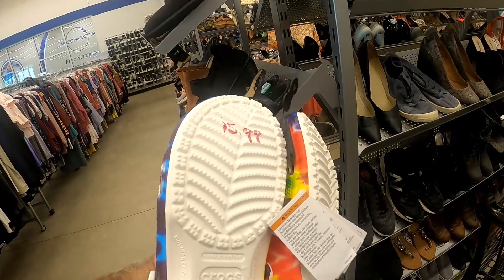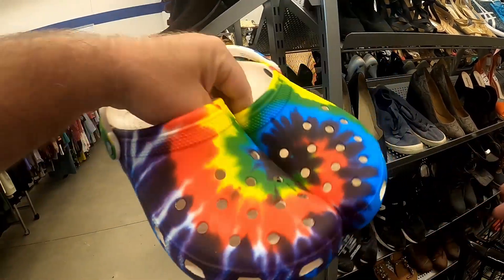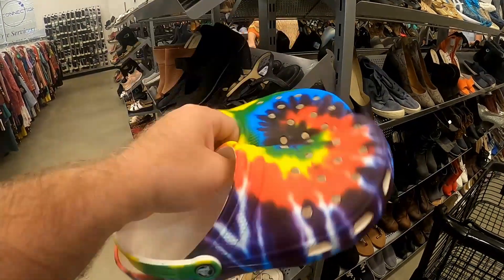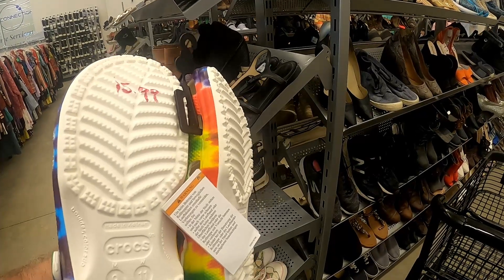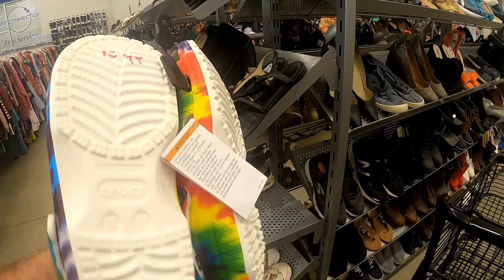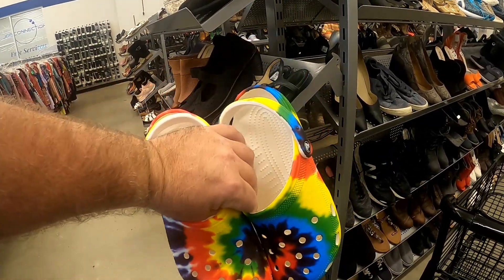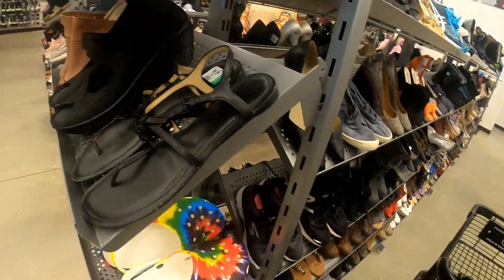Crocs for $16 — new with tags, tie-dye. It's like 500% sell-through. I think I can probably get $40 for them, but I don't know. I think I'm going to leave them for $16. But that would have been a good deal — they'd have been just a little bit cheaper. We'll keep going.